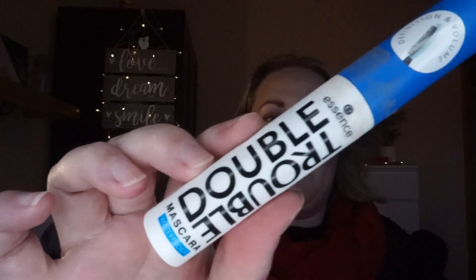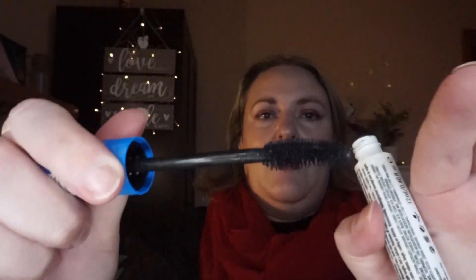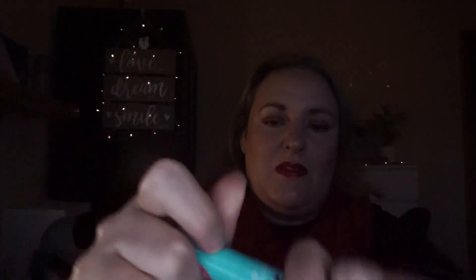On to mascaras! I currently have the Catrice Double Trouble open — it'll be finished soon, it's starting to dry out. One side has a natural bristle brush and the other is a longer wand. It's okay but I wouldn't repurchase it. I also have the Essence Sensitive But Wow Volume Mascara for sensitive eyes — it makes my lashes black but I don't find it to be that great. What I typically like to do is cocktail mascaras — put on a bristle wand mascara first and then go with a plastic one to comb through.